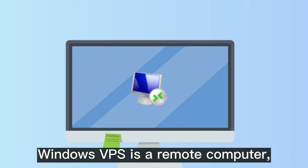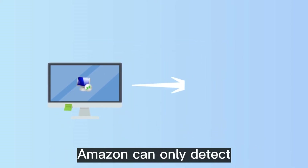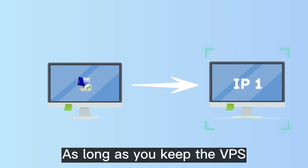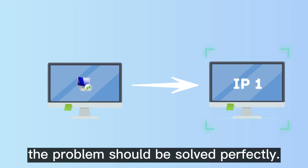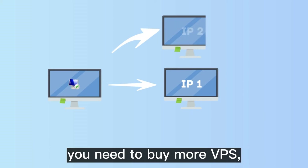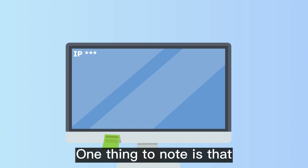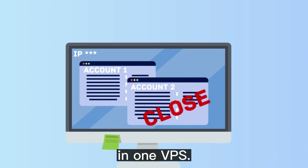Windows VPS is a remote computer, and when you use Amazon on it, Amazon can only detect the IP and client environment of the VPS. As long as you keep the VPS and sign into a regular Amazon account, the problem should be solved perfectly. If you want to log into more accounts, you need to buy more VPS, each operating a fixed Amazon account. One thing to note is that you should never use multiple Amazon accounts in one VPS.